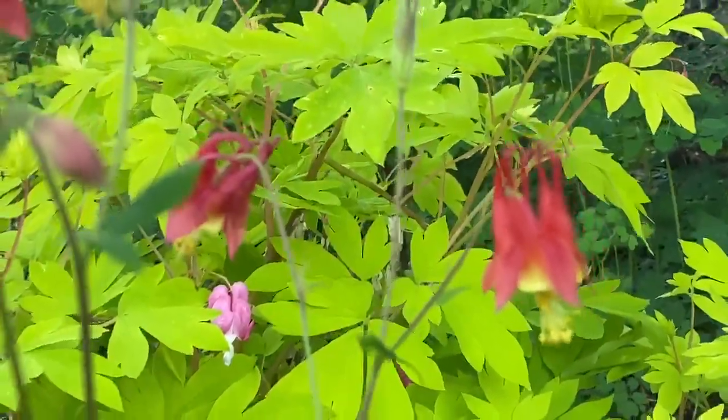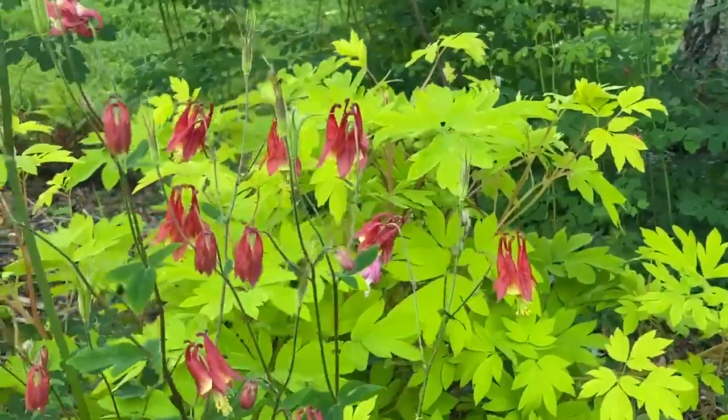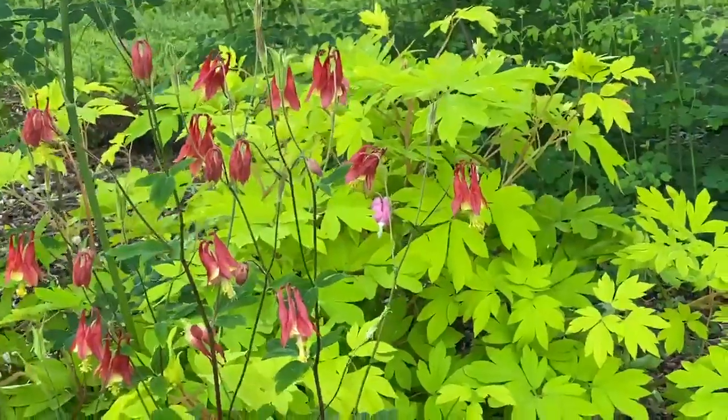Let's try to get it in focus for you. All right everybody, so have fun with your gardening. Plant things with beautiful color combinations and then the butterflies and birds will come.